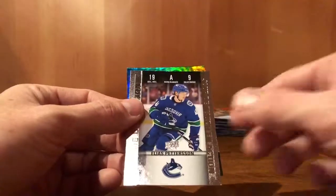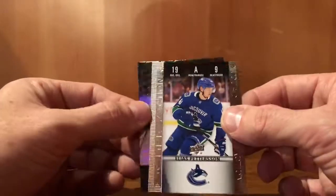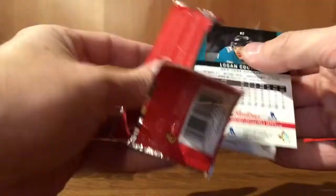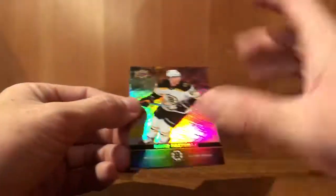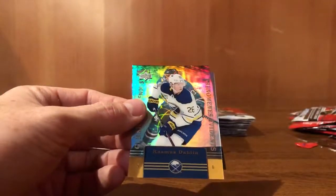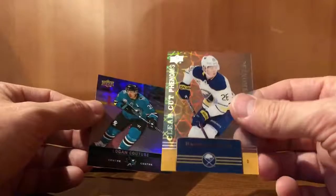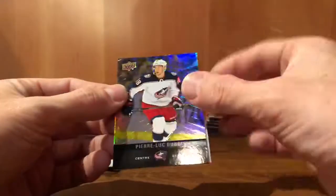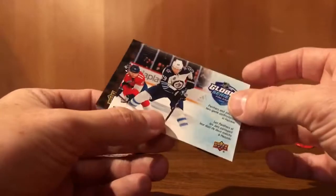Clayton Keller. Elias Pettersson — game day action, Eric Staal. David Pastrnak. Another clear cut Phenom — Rasmus Dahlin. Logan Couture. Pierre-Luc Dubois. Global Series Finland, Patrick Laine.